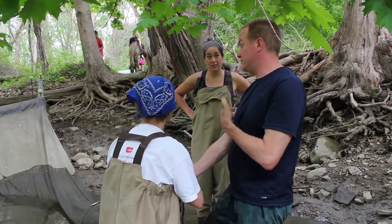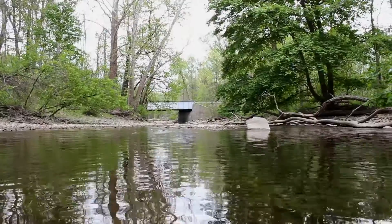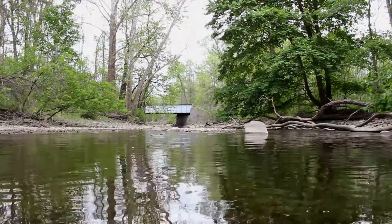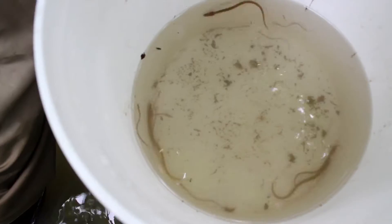And the third thing that this project is doing is it's trying to build a constituency of people who know about eels, who know about estuaries, who know about their local ecology and are fans of it — real advocates for the American eel. A creature that many people find to be strange or ugly or slimy or scary, and it's none of those.